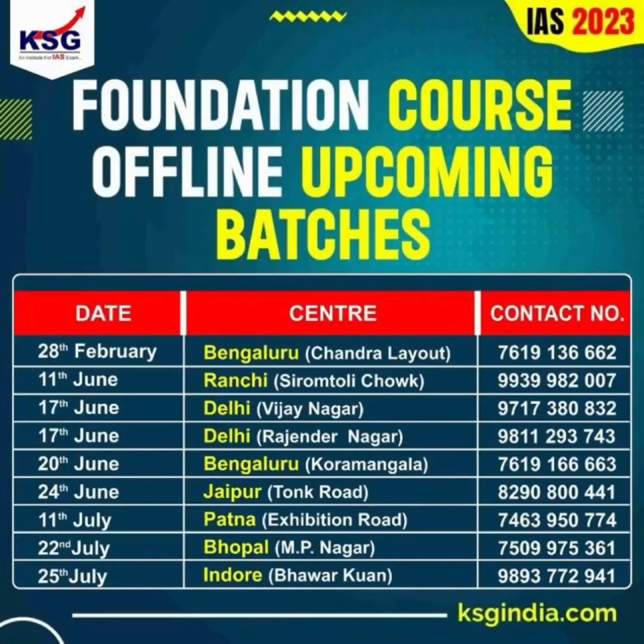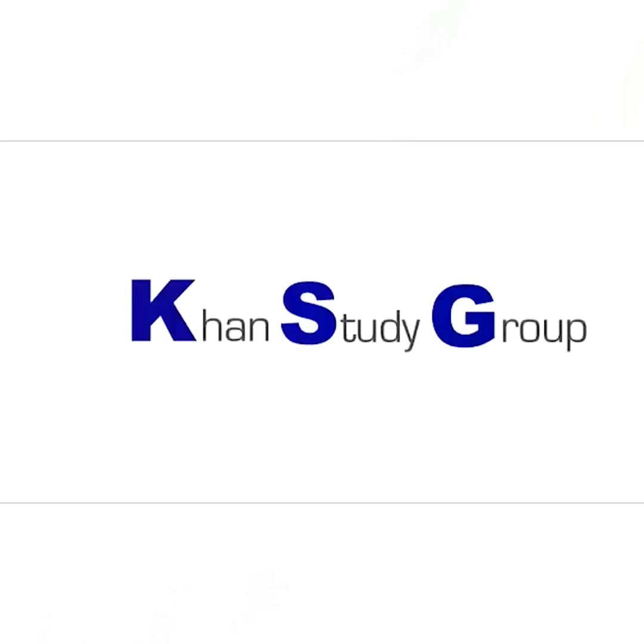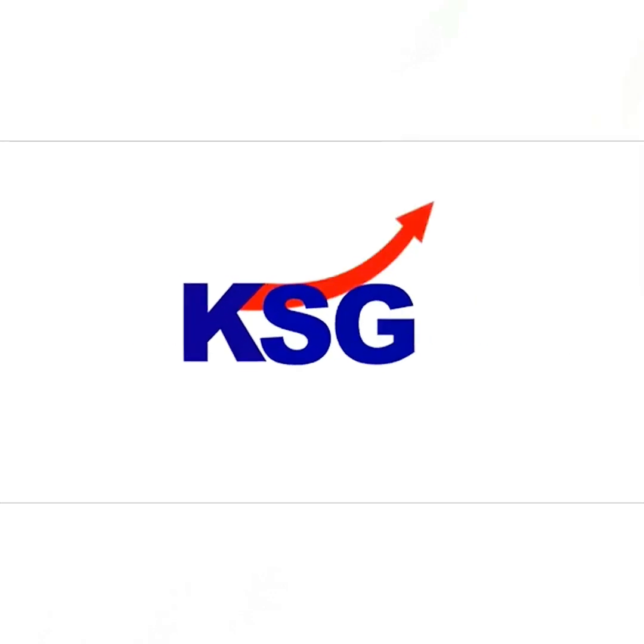Thank you so much for listening. To join KSJ India courses and to crack the IAS exam, visit ksjindia.com. You can also get a PDF of this podcast on ksjindia.com.